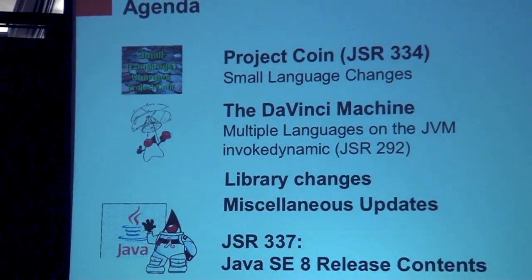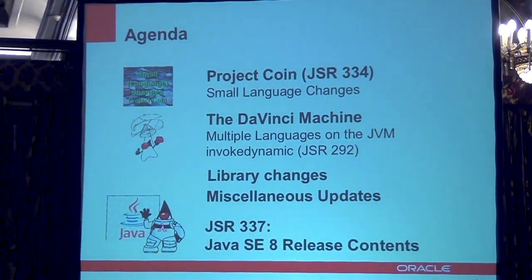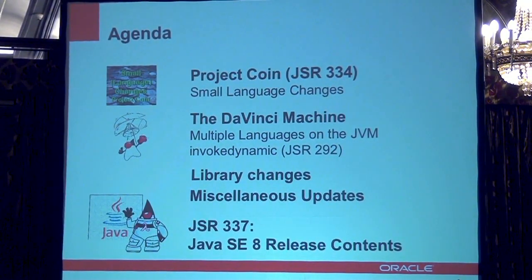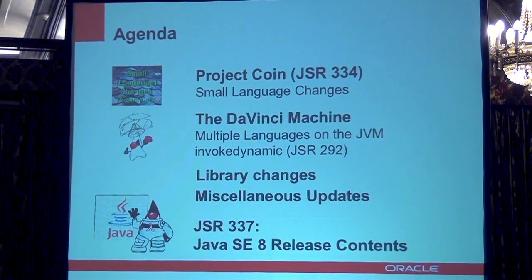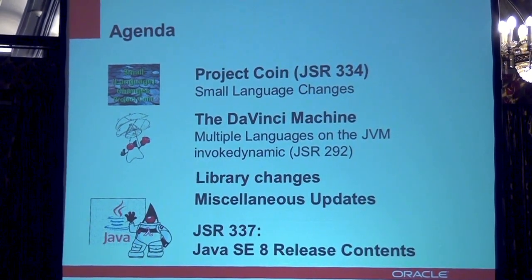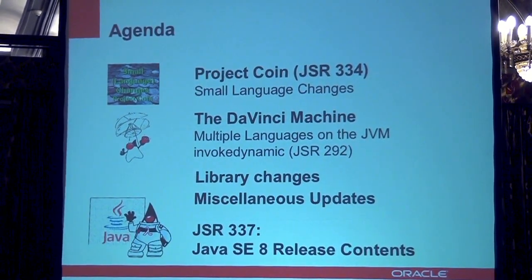Let's first talk about some of the features that are in JDK 7, or Java SE 7, which is the upcoming release scheduled for this summer. That's Project Coin — the main highlights of Project Coin, which are small changes to the Java language. The DaVinci Machine, which is a mechanism to improve the performance of dynamic languages on the JVM. There are also a number of library changes coming with Java SE 7, as well as a number of other updates.